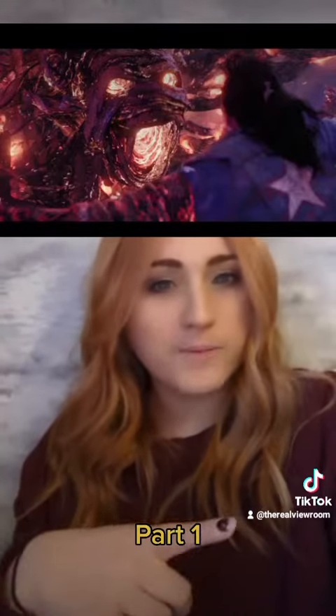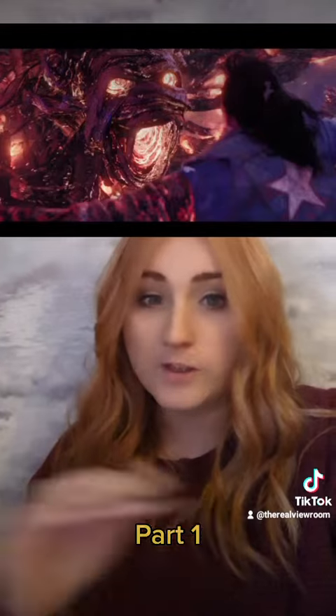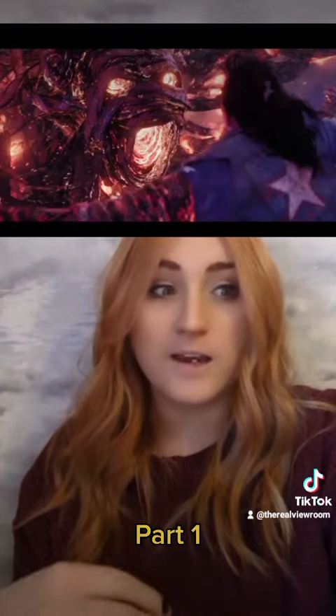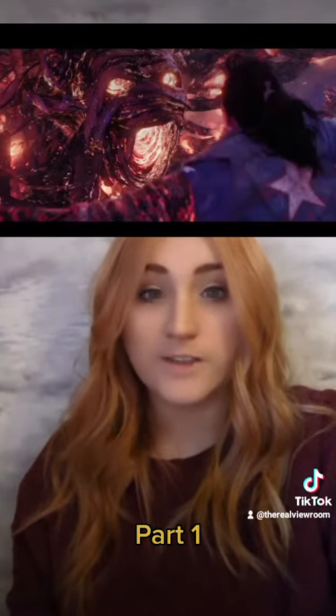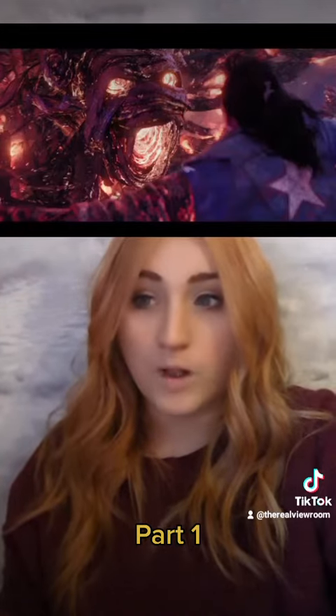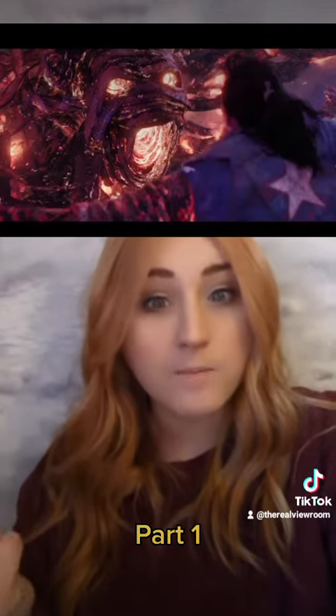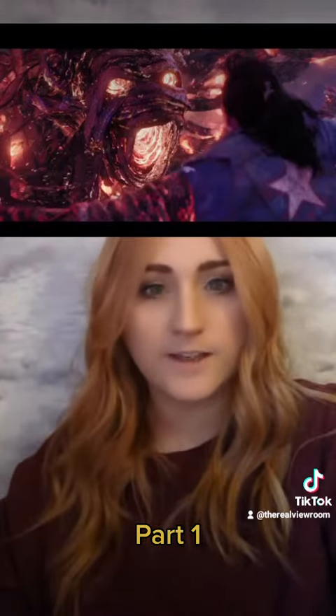You might have also picked up that Doctor Strange mentions this is where the nightmare begins. If you're well versed with the comics, you'll know the name Nightmare — it's a well-known villain closely associated with Doctor Strange. So I wouldn't be surprised if we see Nightmare in this film; if we did, it would be absolutely fantastic.